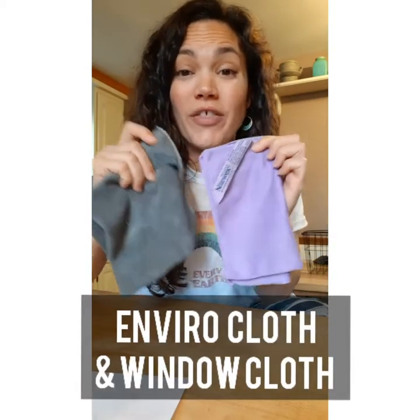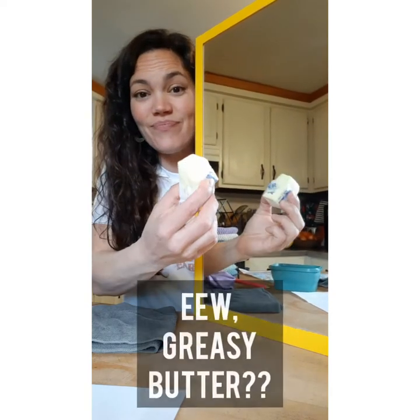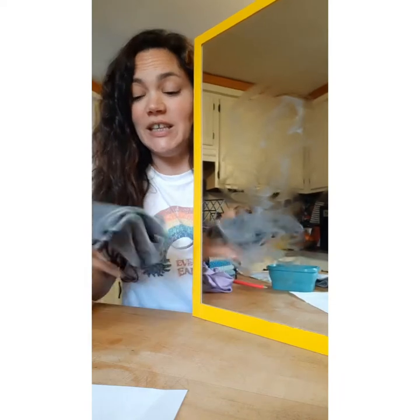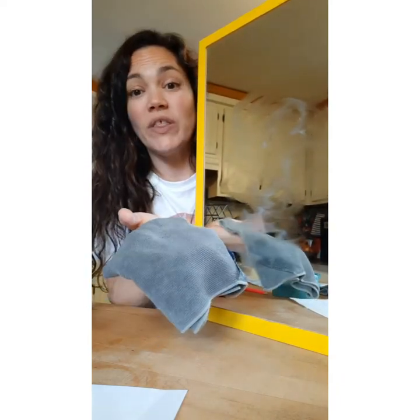Our Enviro cloth and window cloth combination replaces the need to ever have to clean with a paper towel again. Now you can clean your surfaces with just cloth and water. Watch — I've got a really dirty surface. All I need is my damp Enviro cloth folded in fours with a nice flat cleaning surface.